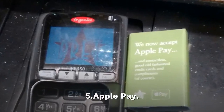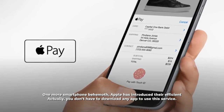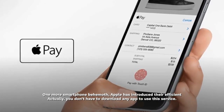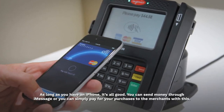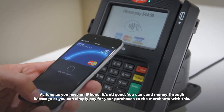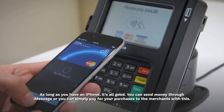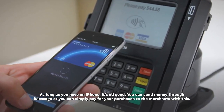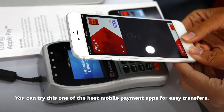Apple Pay — Apple has introduced their efficient mobile payment service. You don't have to download any app to use this service. As long as you have an iPhone, it's all good. You can send money through iMessage or you can simply pay for your purchases at merchants with this. It is one of the best mobile payment apps for easy transfers.